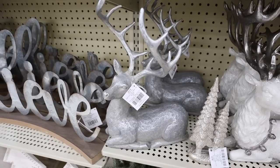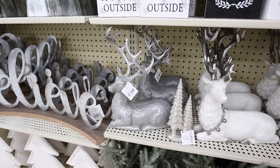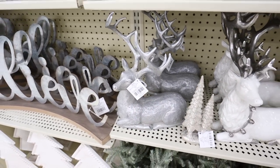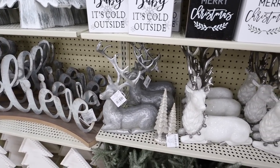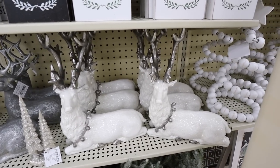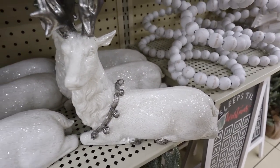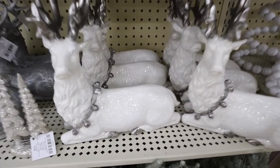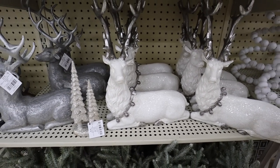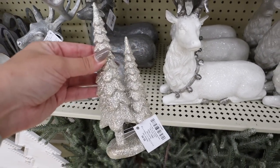This silver reindeer is $54.99 but of course 50% off. It's a bigger size with huge antlers — really beautiful. I also love this glittery one with all the detail on the antlers and jingle bells around the neck. It is super glittery with little fur details, and this one is also $54.99 before the 50% off.